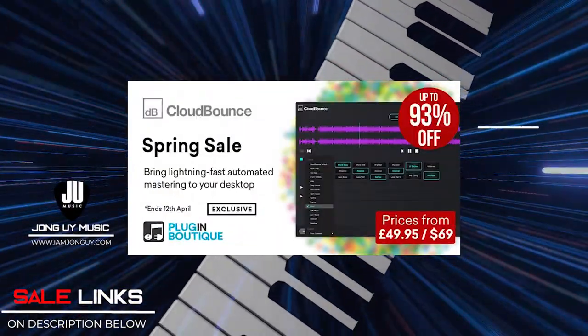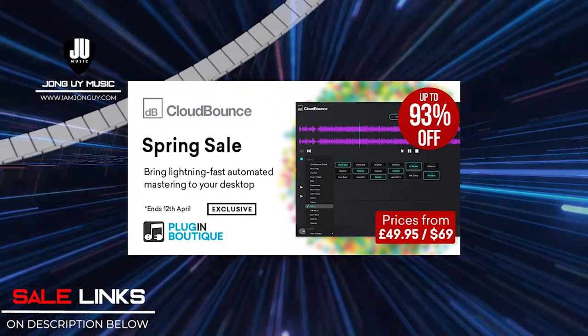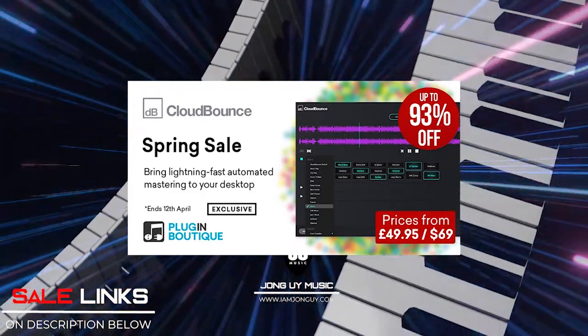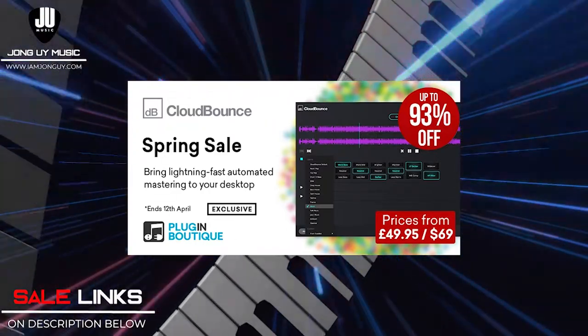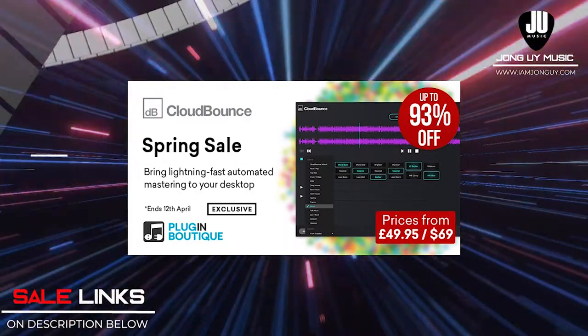My second pick is Cloudbound's Online Mastering Services. I have a demo of this — I'll place a link below if you want to see how it works and how I use it. All you have to do is upload your tracks and it does the mastering for you. As easy as that, so now you can focus more on making music. Try it out and see for yourself.